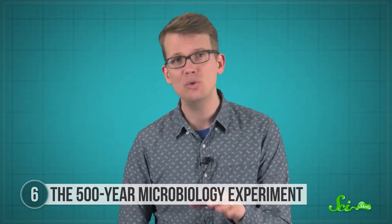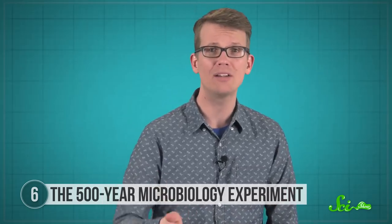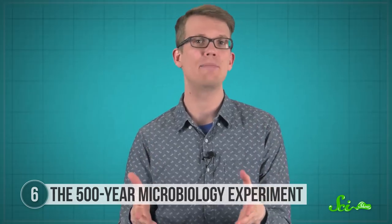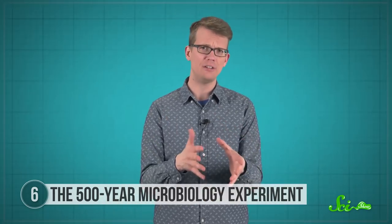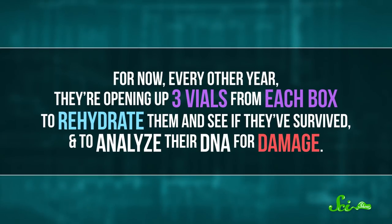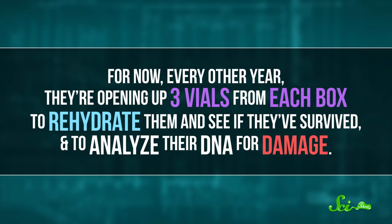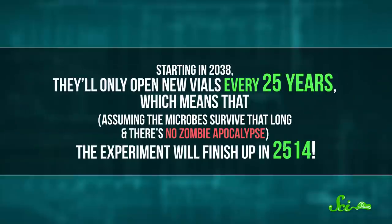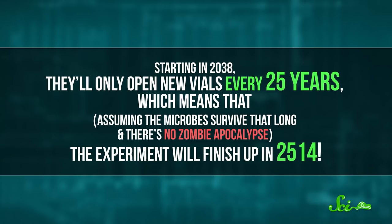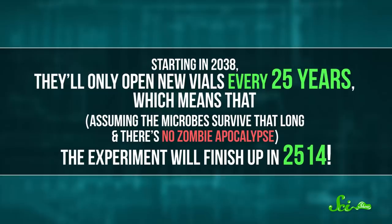They dried out and preserved microbes in two sets of 800 glass vials in different boxes. One box is lead-lined to protect the microbes against radiation, and the other uses just glass to help keep them isolated. It's a little bit like the seed experiment, but with microbes instead of weeds. For now, every other year they're opening up three vials from each box to rehydrate them, see if they've survived, and analyze their DNA for damage. Starting in 2038, they'll only open new vials every 25 years — which means, assuming the microbes survive and there's no zombie apocalypse, the experiment will finish up in 2514.